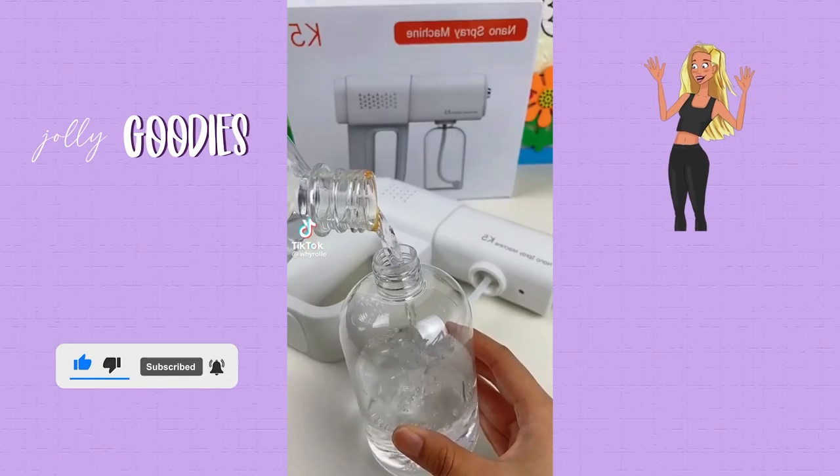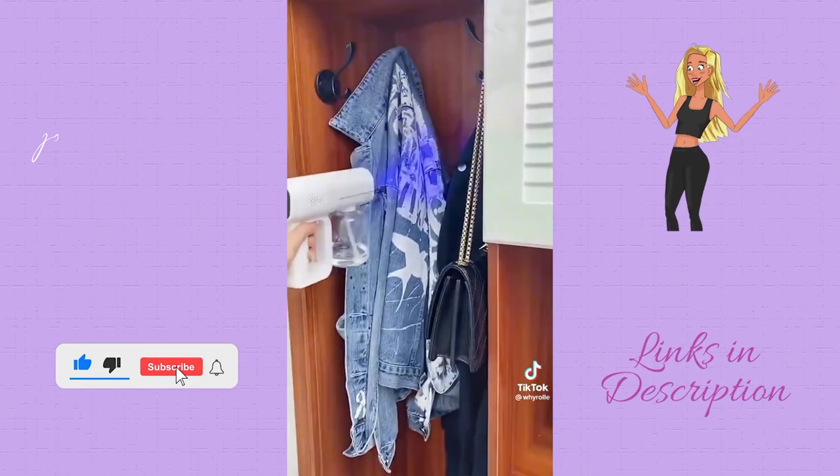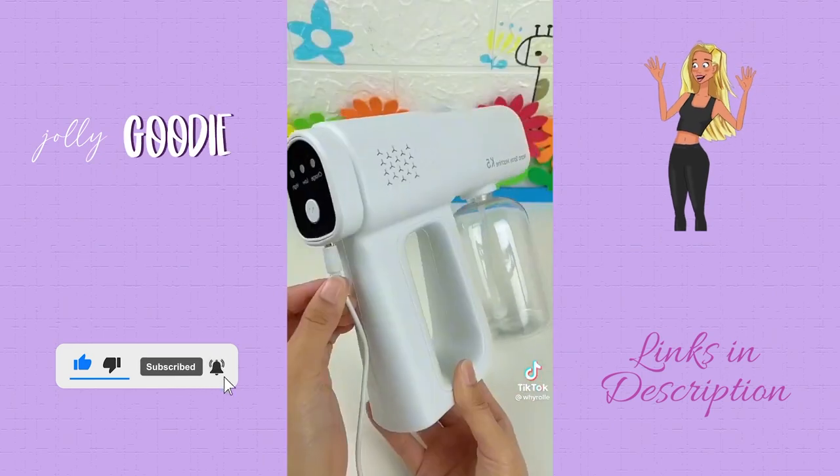Amazon favorite: this is a disinfection gun with nano blue light spray. It sprays out a fine water mist that is delicate and will not wet clothes, and it can disinfect all corners of the home — very practical.